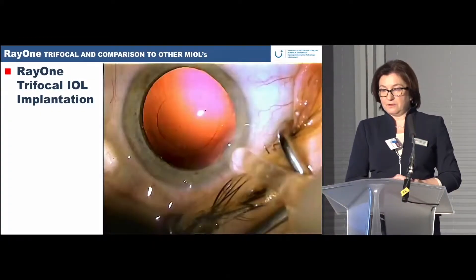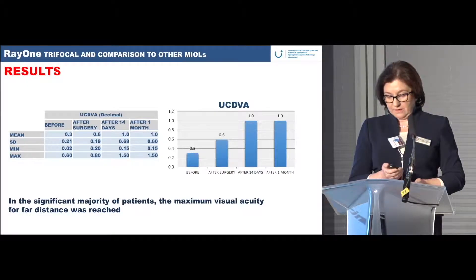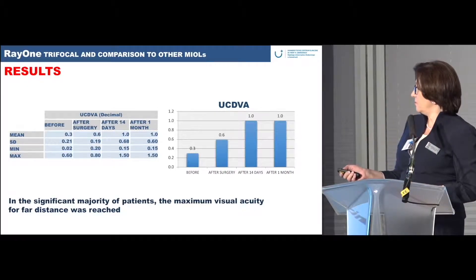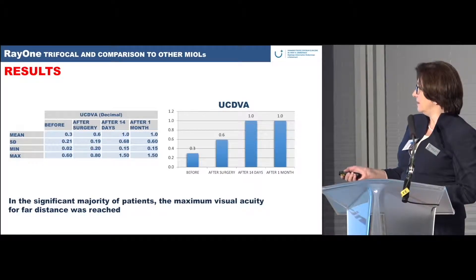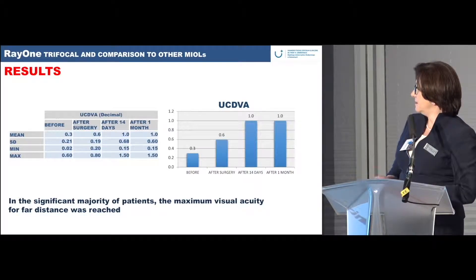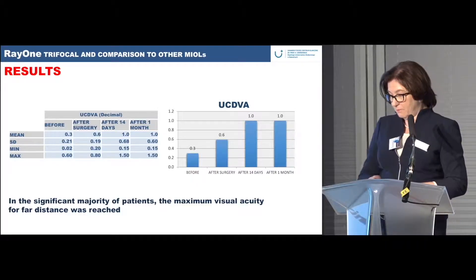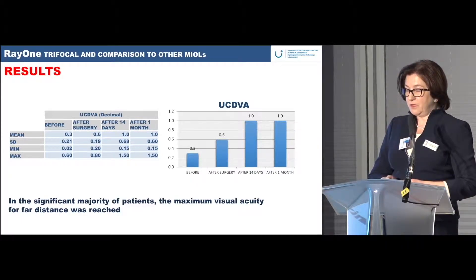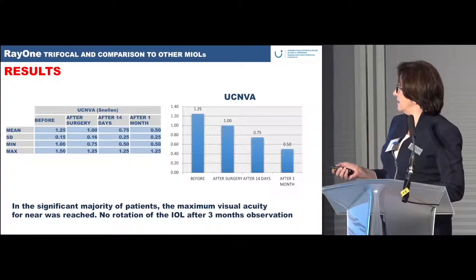Looking at the results, the uncorrected distance visual acuity in this patient group was very good. After 14 days the mean was 1.0 and the maximum 1.5 on the decimal scale. After one month results were stable. This was consistent through the first group of patients followed to three months, where distance acuity remained 1.0.